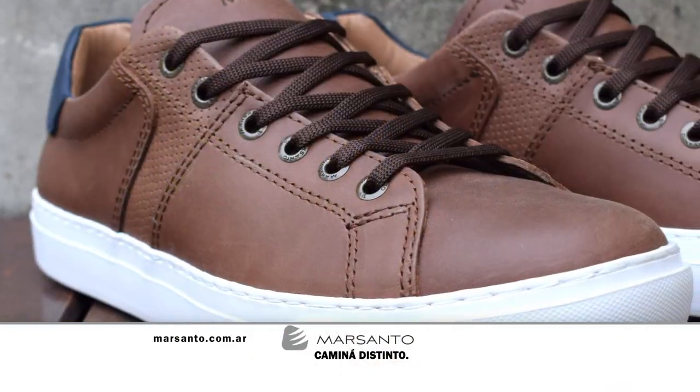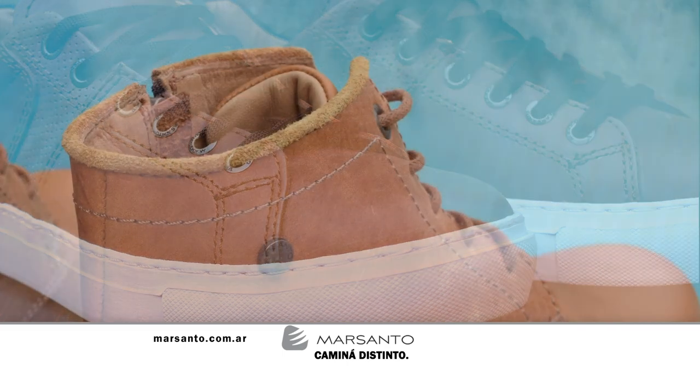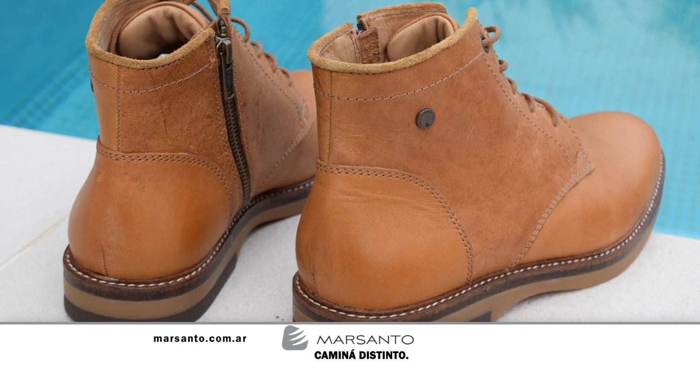En este espacio es momento de hablar de Mar Santo, un alto estilo calzado para hombres y mujeres. Mar Santo camina distinto. Para cualquier tipo de información podés ingresar a www.marsanto.com.ar. Nos vamos a la segunda y última pausa, pero hay más Paralelo Cero, no te vayas, que enseguida volvemos.